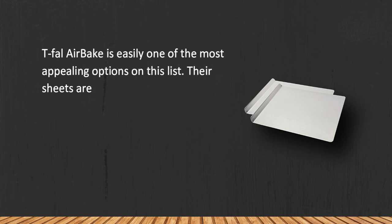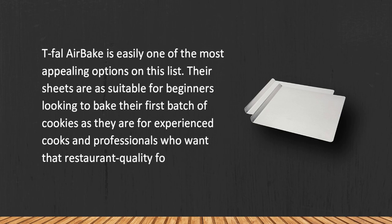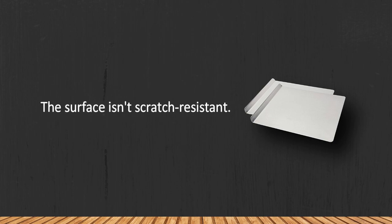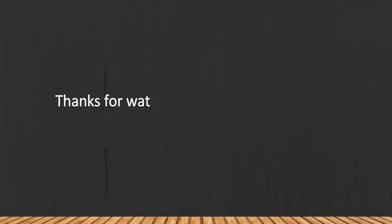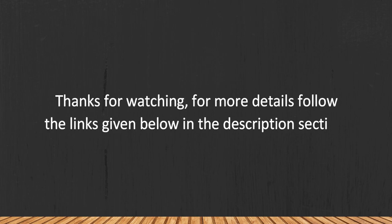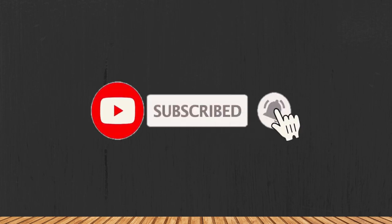T-fal AirBake is easily one of the most appealing options on this list. Their sheets are suitable for beginners looking to bake their first batch of cookies, as well as for experienced cooks and professionals who want restaurant-quality food in the comfort of their own home. The one downside is that the surface isn't scratch resistant. Thanks for watching — for more details, follow the links in the description, and if you're new here, please subscribe to our channel and hit the bell icon.